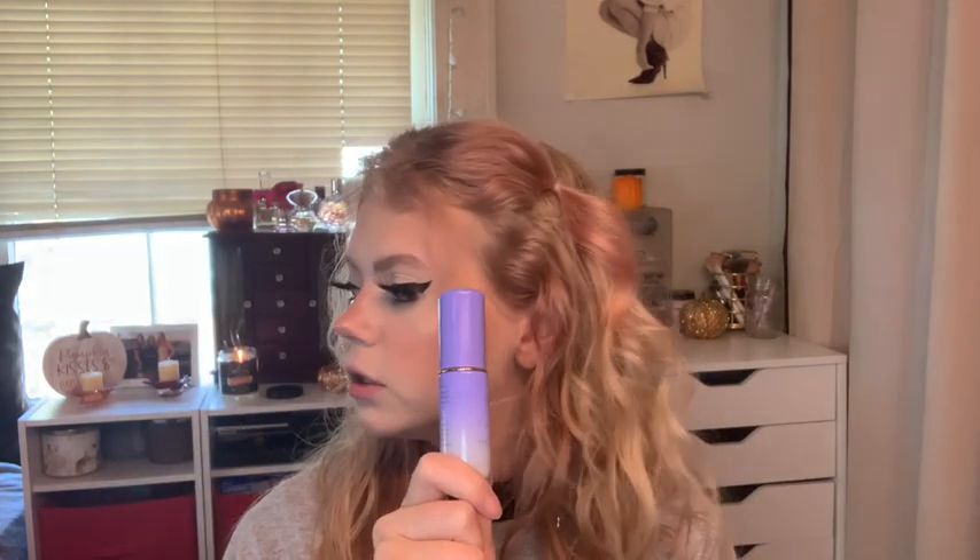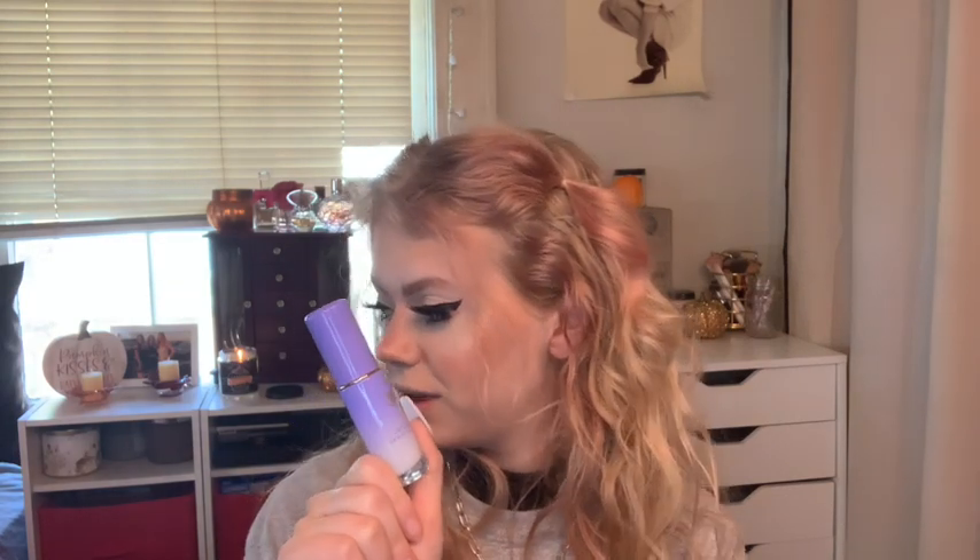The last skincare-adjacent item is the Tatcha Luminous Dewy Skin Mist. I got the mini — 0.4 fluid ounces — because I want to make sure I like it before spending $50 on the full size. The mini was $20, and I didn't mind paying that for such a high-end brand with so many great reviews. I think it's a fair price point.